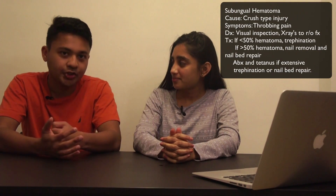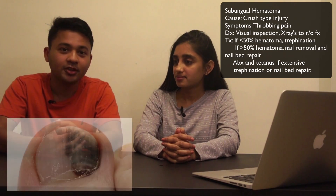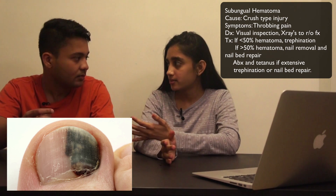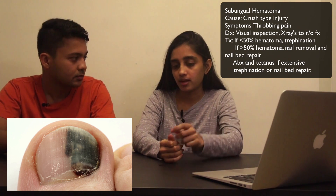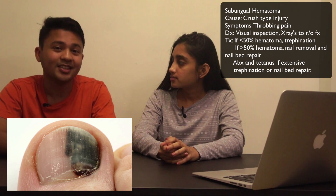So let's talk about subungual hematomas. The cause is trauma — it can be a crush-type injury. The symptoms are pain because of pressure. If you have a crush-type injury to the toenail, there's no room to swell because the toenail is there, so you get this intense pressure pain. It's like if you drop the same 10-pound object on your arm — you have all that soft tissue that allows swelling — but under the nail there's no room for the blood to go, so you get that throbbing pressure pain.